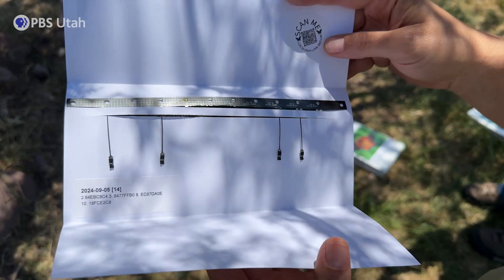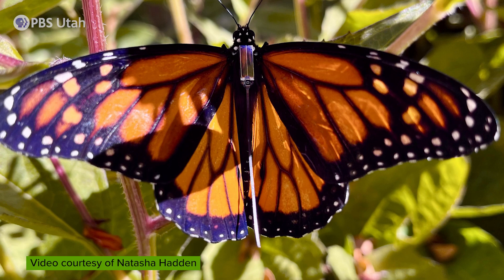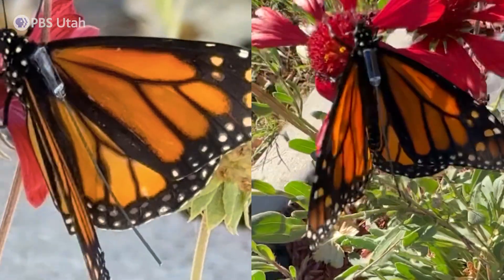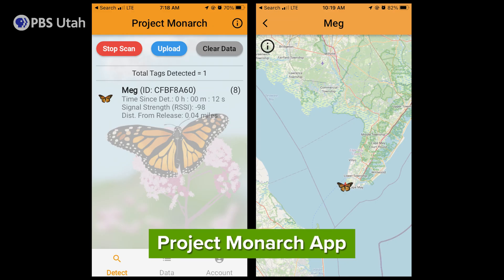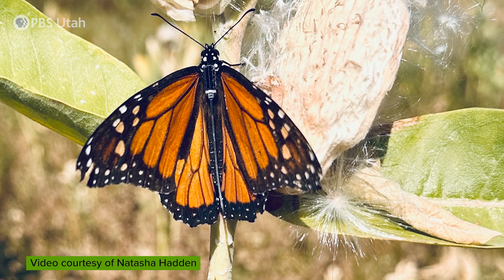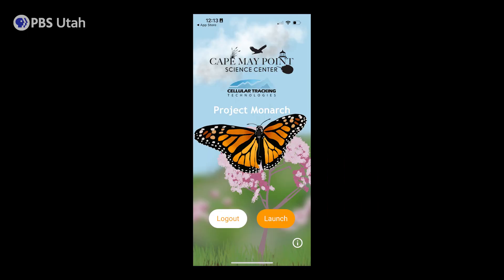Last year we tried out new technology called CDT Blue Morpho tags — a tiny solar panel that we glue to the back of the monarch. Anyone can download the Project Monarch app; it picks up a Bluetooth signal, and depending on topography and weather, it can potentially detect a CDT Blue Morpho tag up to a quarter mile away. We're putting out 11 this fall and hoping to spread the word across Utah and the western states to citizen scientists to download the app so more people are scanning and we have a higher chance of collecting that data.